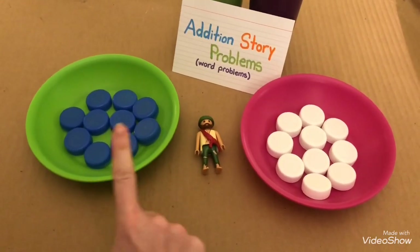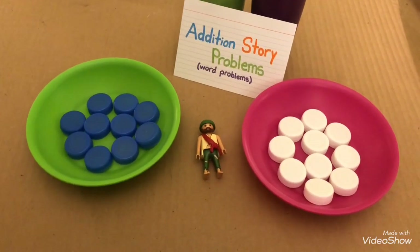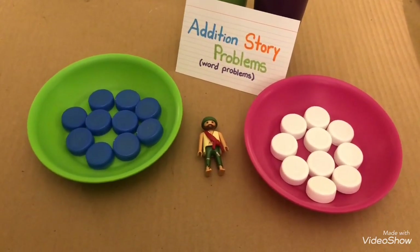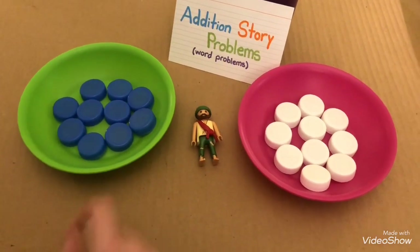Raymond has ten blue bottle caps and ten white bottle caps. How many bottle caps does he have in all? Let's count and see.